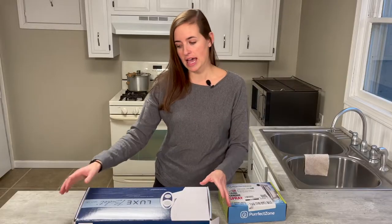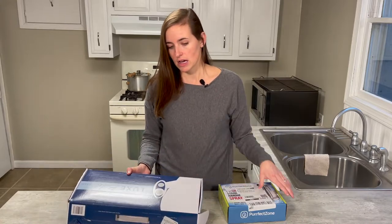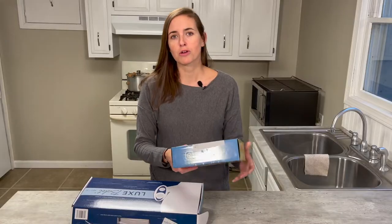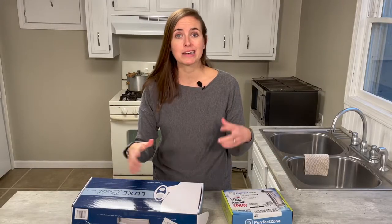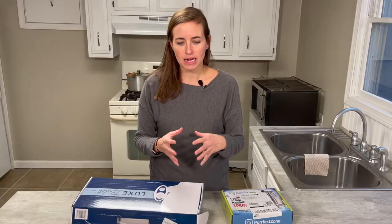The two styles I have are the Luxe Bidet Neo 120, which is Luxe Bidet's base model and mounts to your toilet, and then I also have the Perfect Zone handheld sprayer system. Both are very low cost and available on Amazon — I'll have links in the description below. Both are under $50, both are installed by you with no plumber needed and no changes to your toilet, so they're a really nice place to start if you're interested in a bidet.